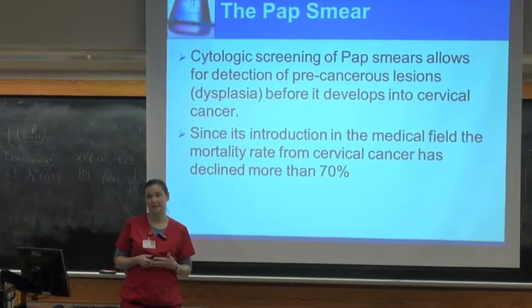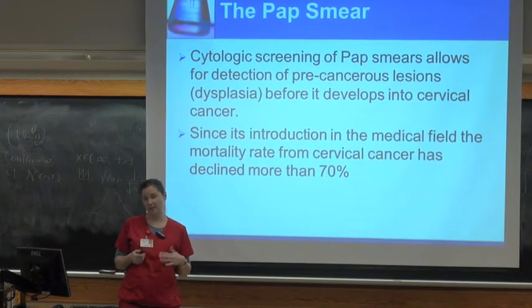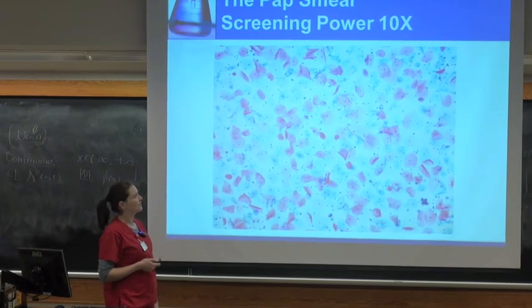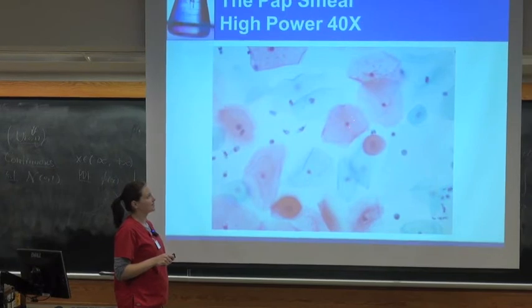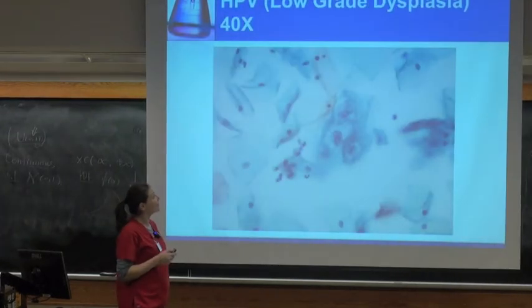Gynecological samples — depending on what lab you go to — can be anywhere from 50 to 100% of your workload. At Carle it's probably 80 to 90% of my slide workload. This is a low power view of what that looks like. You're looking mainly at squamous cells with some glandular cells. The pap stain stains keratin a pink color, so these pink cells are more superficial, more mature cells, versus these blue cells which are intermediate cells. These little spots here are neutrophils.